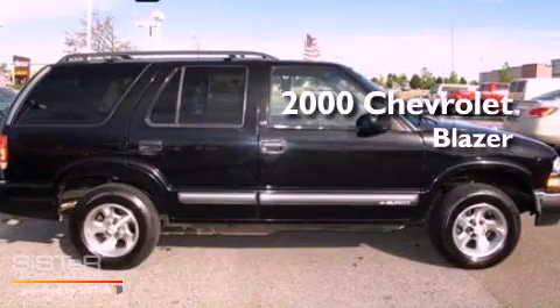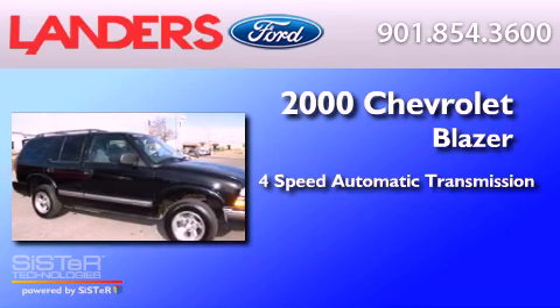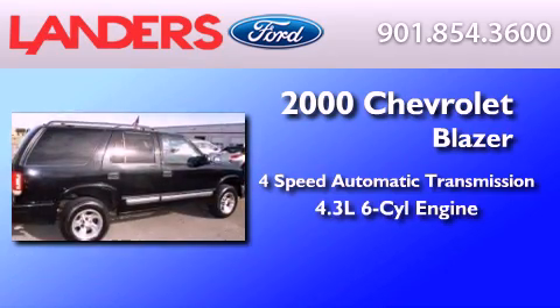This is a 2000 Chevrolet Blazer. This crossover has an automatic transmission and a 4.3-liter V6.